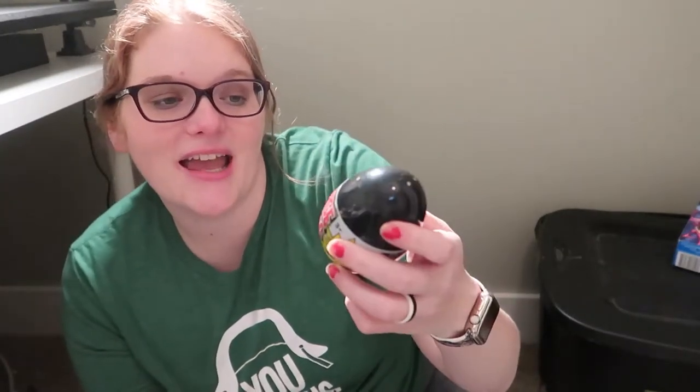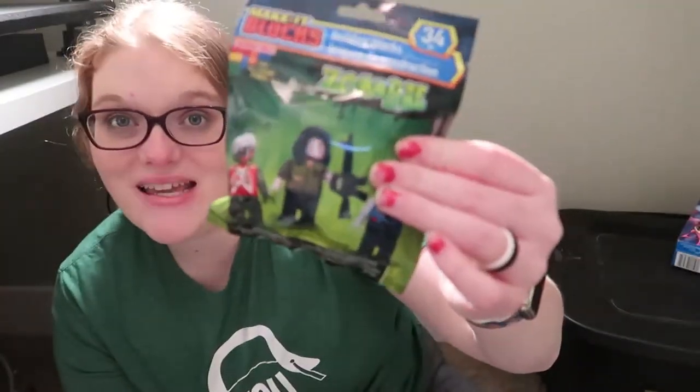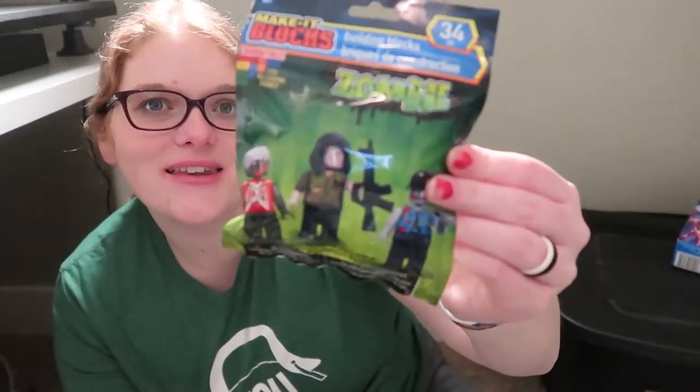This is a surprise dino egg. I found this at the Dollar Tree. He's already gotten one before, so hopefully it's not the same dinosaur in there, but it's just a little egg and there's a surprise dino inside. Then I got these — they're like the Dollar Tree knockoff Legos and they're zombies, so he's gonna love that. I got little zombie Lego guys for him.